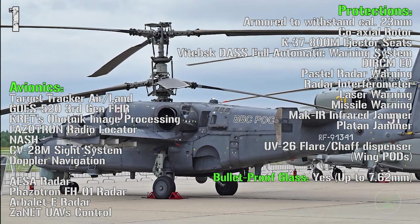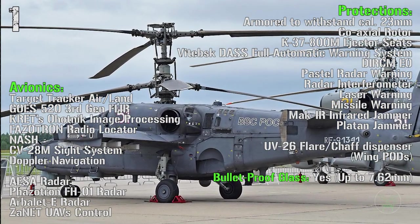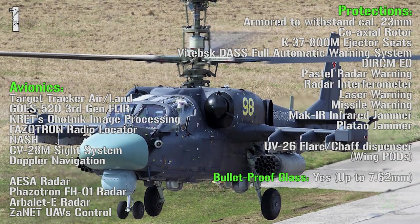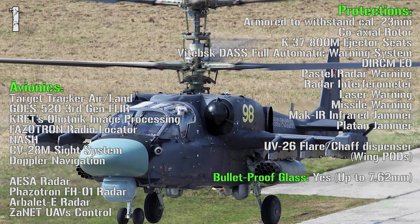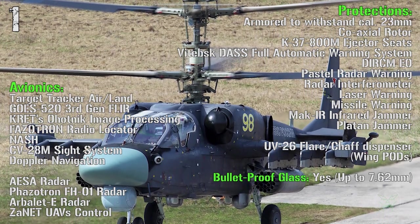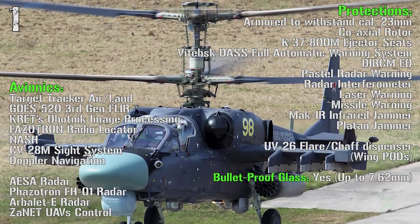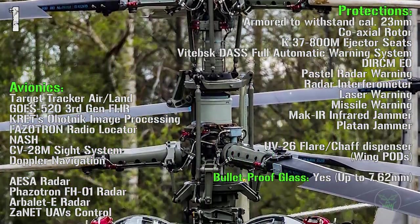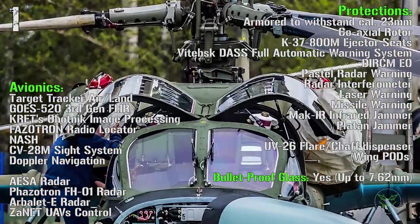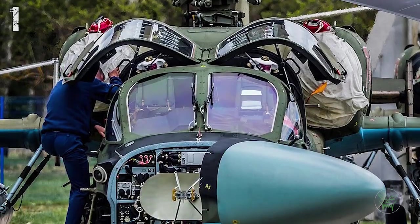Also for this one we have a fully automatic warning system and ejector seats — so like an airplane, the pilots can eject. It also features a coaxial rotor, which is very important: there is no tail rotor, making it safer and more silent. We have the best radar on the list with the Arbalet AESA radar, an all-round target tracker and a third-generation FLIR.